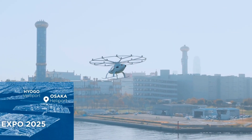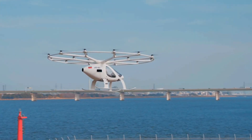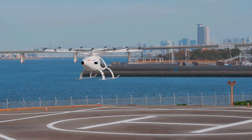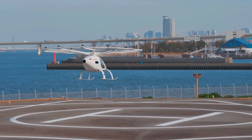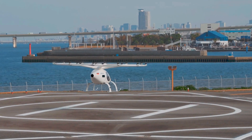The flight tests involved a crewed 2X aircraft, showcasing Volocopter's commitment to advancing air taxi technology and realizing the vision of sustainable urban air mobility. These successful flights are a significant milestone in bringing electric air taxis closer to reality.